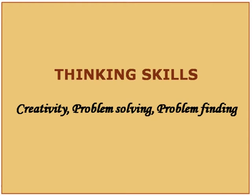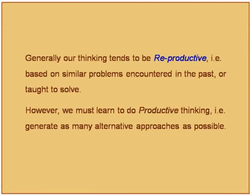We discuss creativity, problem solving, and problem finding. Generally, our thinking tends to be reproductive — based on similar problems encountered in the past or taught to solve. This is a feature of all our examinations, even in IIT. For a researcher, what is important is to learn productive thinking — generating as many alternative approaches as possible.